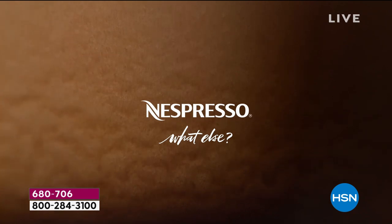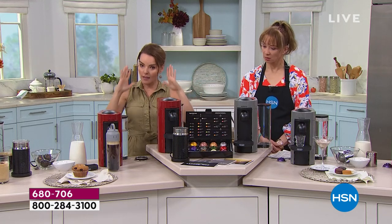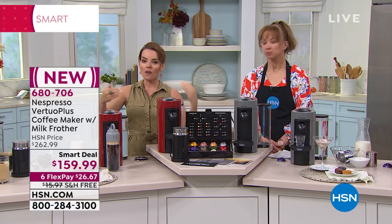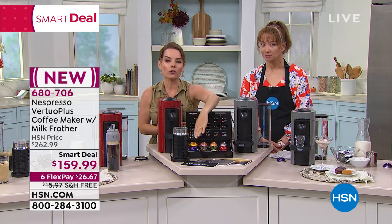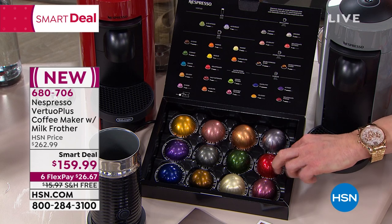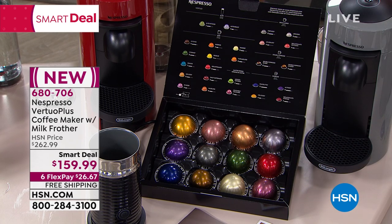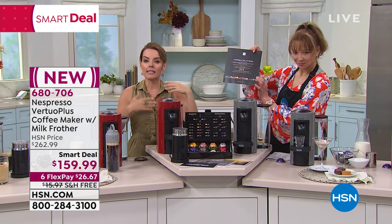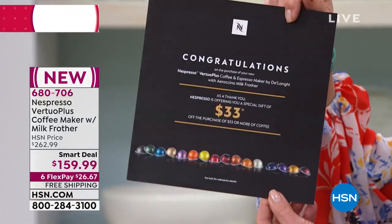You're seeing all five sizes you can make with this — don't think this is just an espresso maker. This does espresso, coffee, and all different sizes in between — over 29 different brews. We have in-house coffee experts whose job is to take the beans we've brought in and cultivate them into different intensities and varieties. That's why the $33 credit — which comes on a form inside your box — is going to be applied to your first order of coffee.